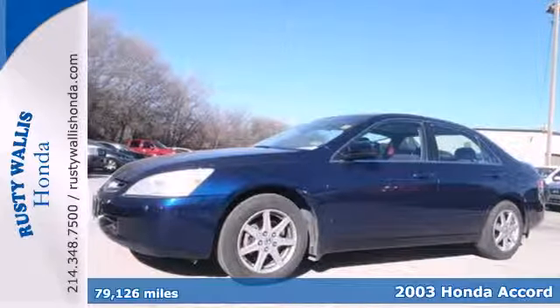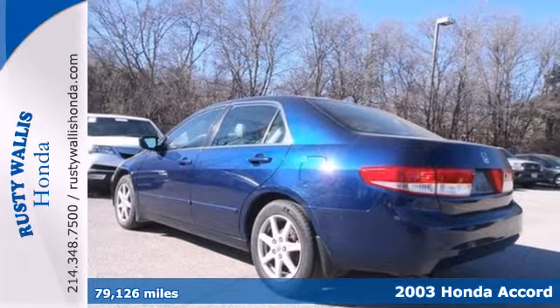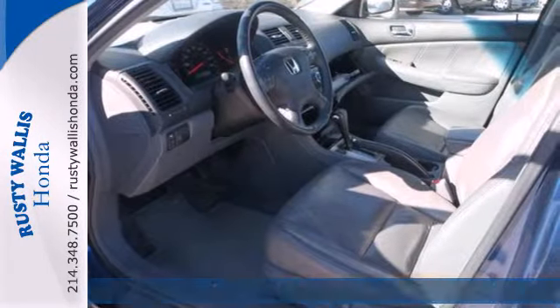Here's a 2003 Honda Accord. Standard in this 2003 Accord are a center console, rear window defroster, a tachometer, and much, much more.